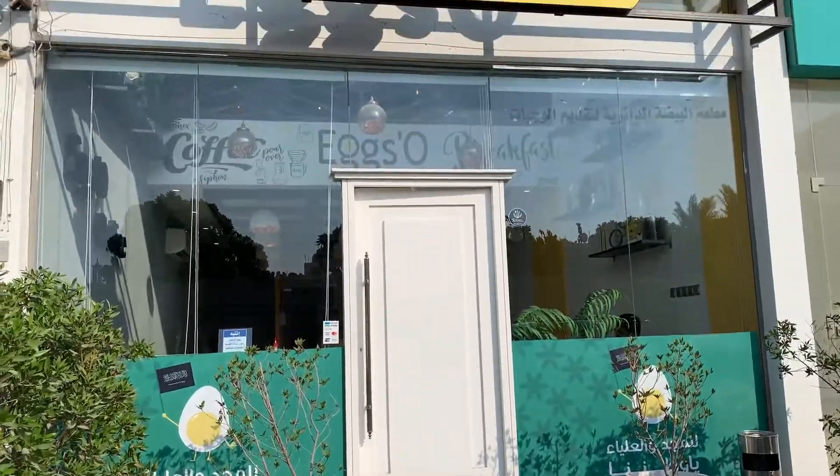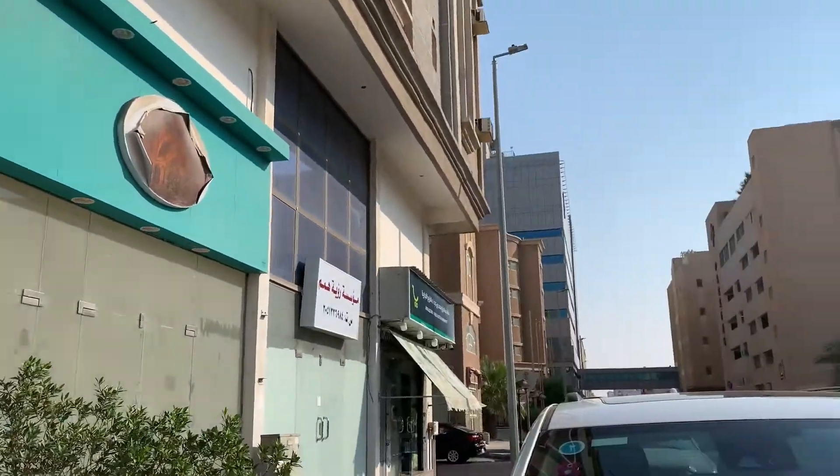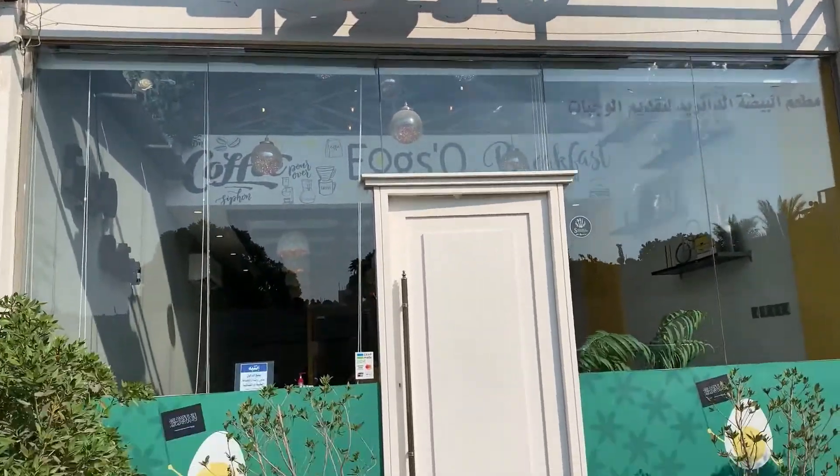Hello everyone, today I'm going to take you to a very interesting English breakfast place. It is situated straight in the lane of Almana Hospital. So let's go inside and check it out — what mainly attracted my attention to come to this place was the eggs.